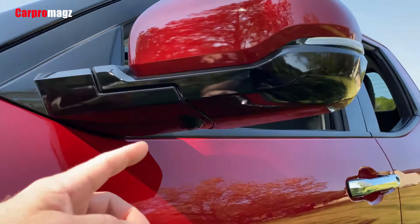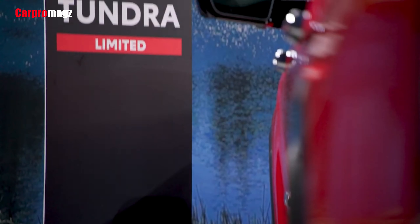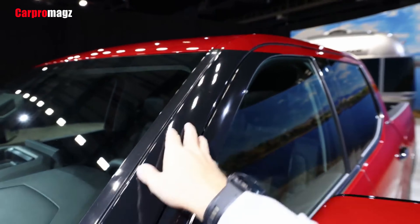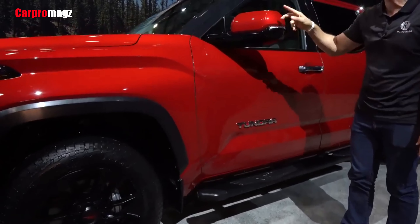Other TRD tidbits include an upgraded front stabilizer bar, aluminum skid plates, a rear locking differential, and Toyota's multi-terrain select and crawl control.